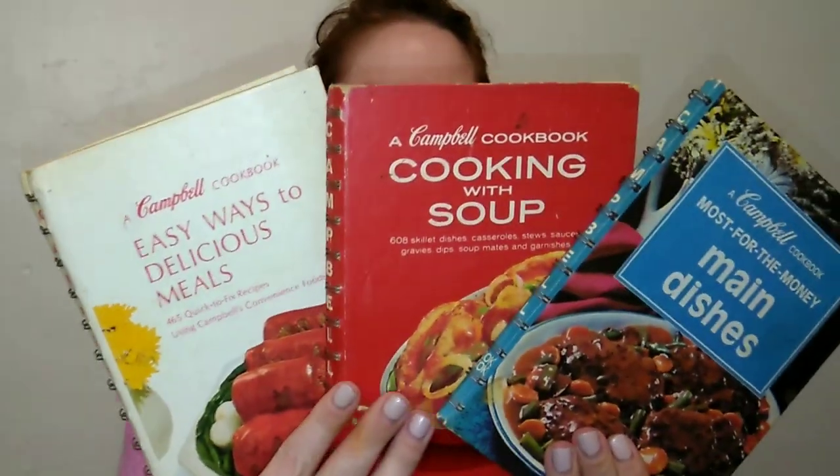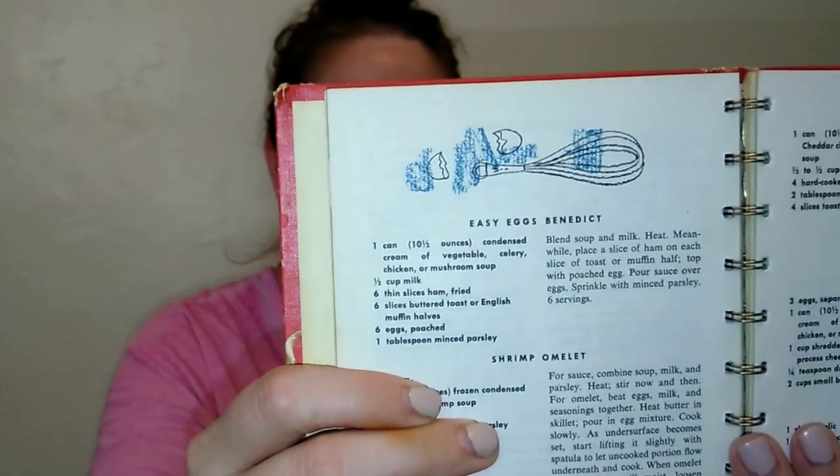If you love cooking and food, there are probably quite a few of you who collect cookbooks like I do. These aren't all my cookbooks, but these are some of my favorites — and a lot of them are older cookbooks. My all-time favorites are the Campbell's soup cookbooks from the 60s and 70s. I love the illustrations, the photos — they're super nice.